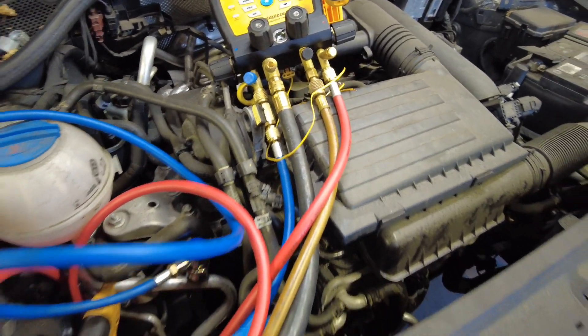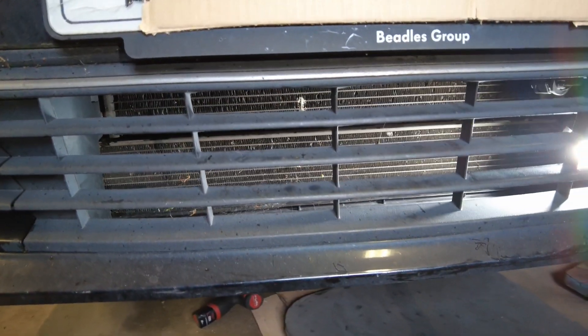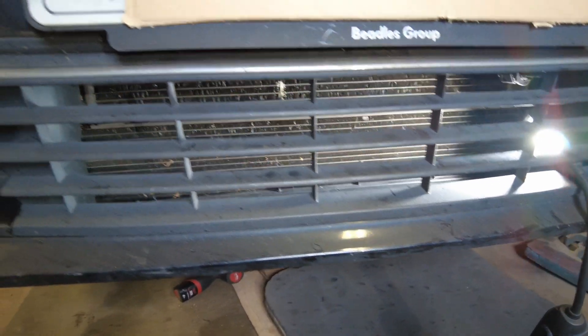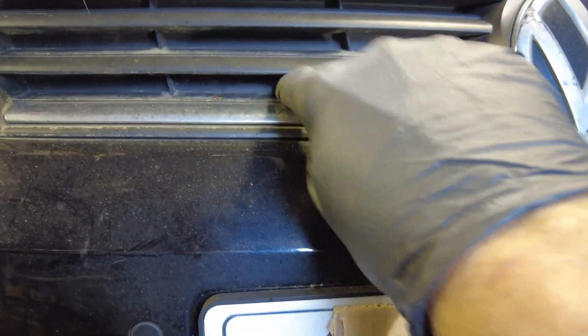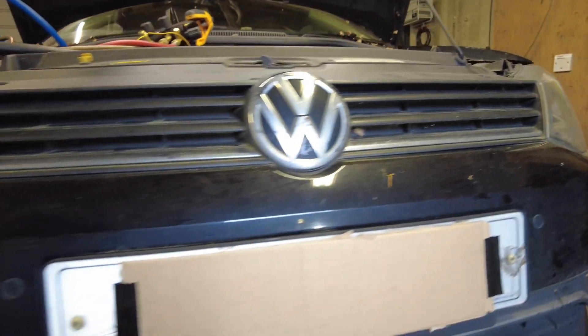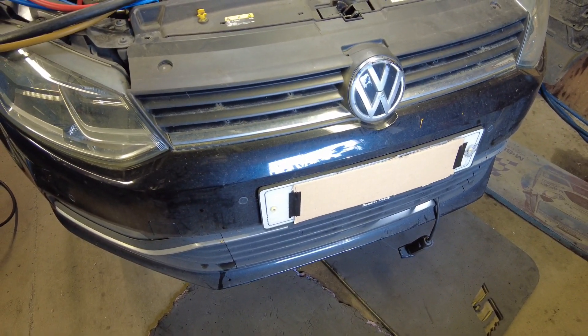I've been all over the system with the leak trace sniffer, and I've occasionally picked up through the grille, up in the top corner up there — just the odd little glitch on the sniffer. But I can't pinpoint it due to the construction of the car. Most of the condenser is hidden behind the bumper, and these don't actually go through, they're just solid, so you can't get the sniffer in up the top anywhere. Can't really reach the receiver dryer cartridge either with the lid on that, which is quite problematic.